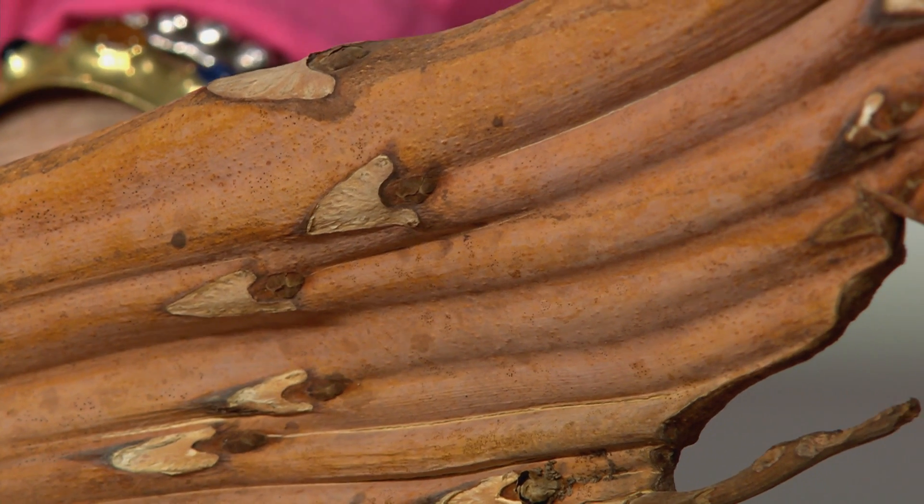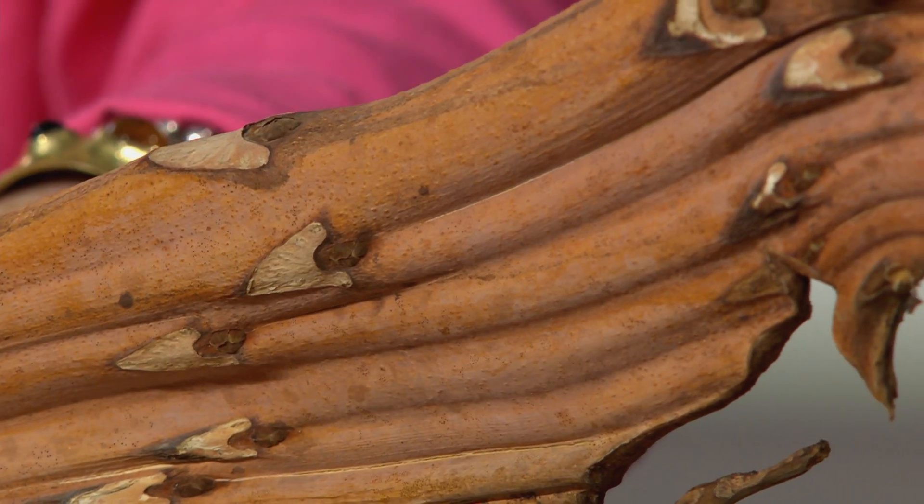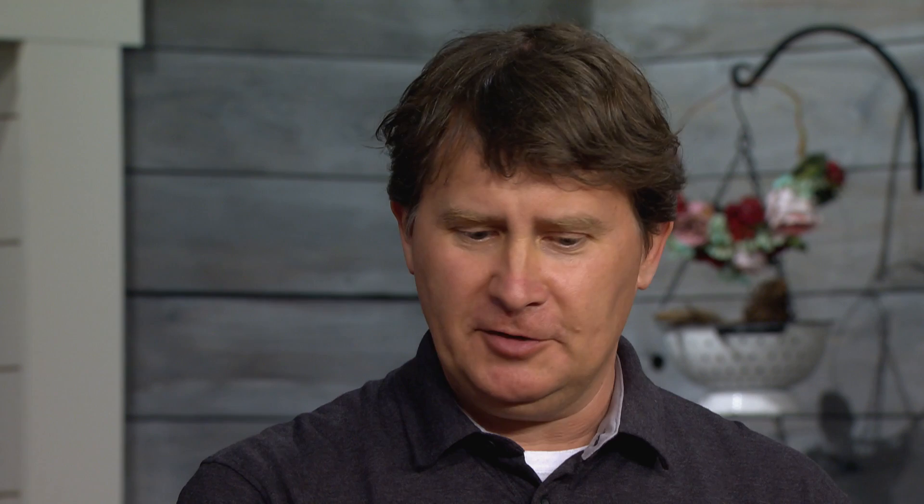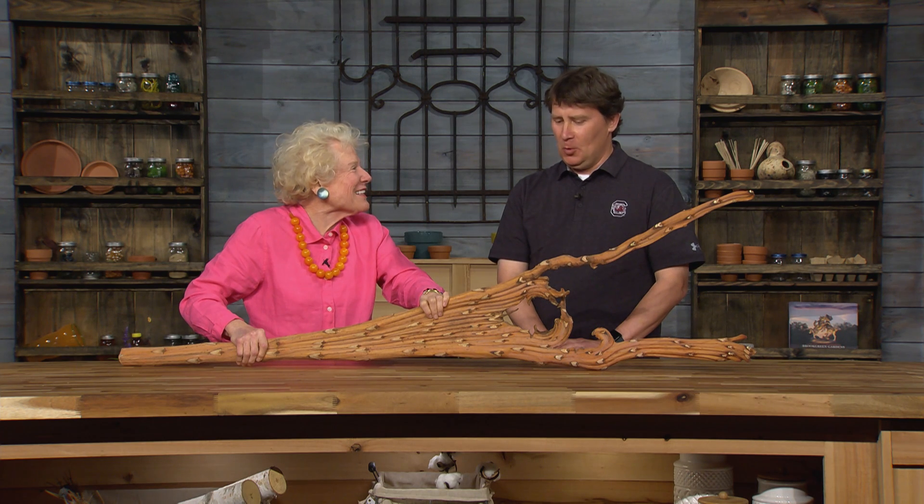It is just too cool for school and it's real solid. It's going to last for a long time — it's pretty durable. And like most of the specimens, we hope they last forever. Well, I don't think you can trade this one with another herbarium or send it to them to study. They'll have to come and study it. One of a kind. Thanks so much for bringing that down. Absolutely, I enjoyed it.